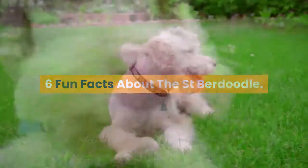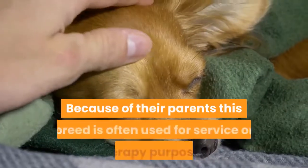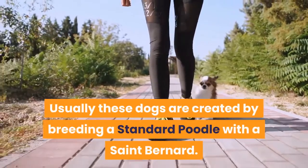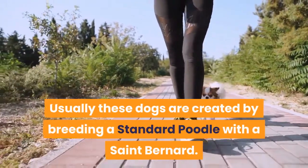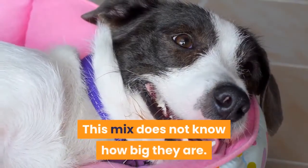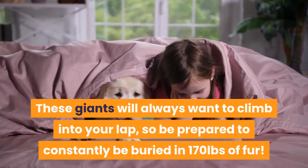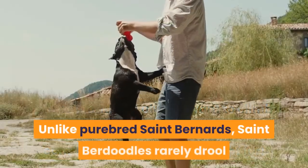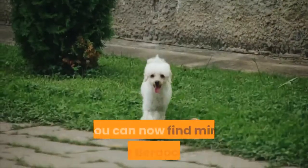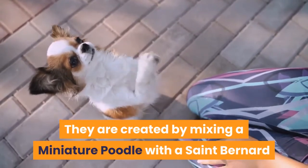Six fun facts about the St. Berdoodle. This breed has many nicknames including the St. Berdoodle and the St. Berpoo. Because of their parent breeds, they are often used for service or therapy purposes. Usually these dogs are created by breeding a standard Poodle with a St. Bernard — miniature or toy Poodles are too small to breed with a St. Bernard. This mix does not know how big they are and these giants will always want to climb into your lap, so be prepared to be buried in 170 pounds of fur. Unlike purebred St. Bernards, St. Berdoodles rarely drool because their Poodle genetics prevent that trait. You can now find Mini St. Berdoodles, created by mixing a miniature Poodle with a St. Bernard and a Cocker Spaniel.